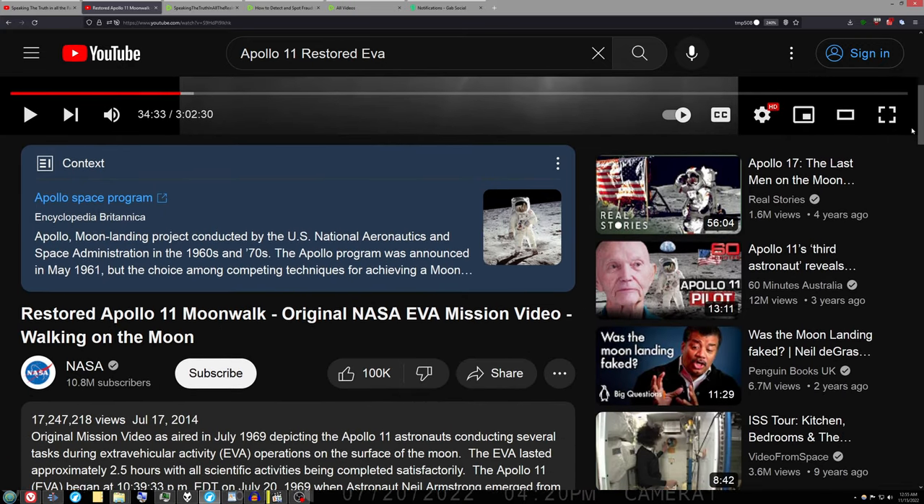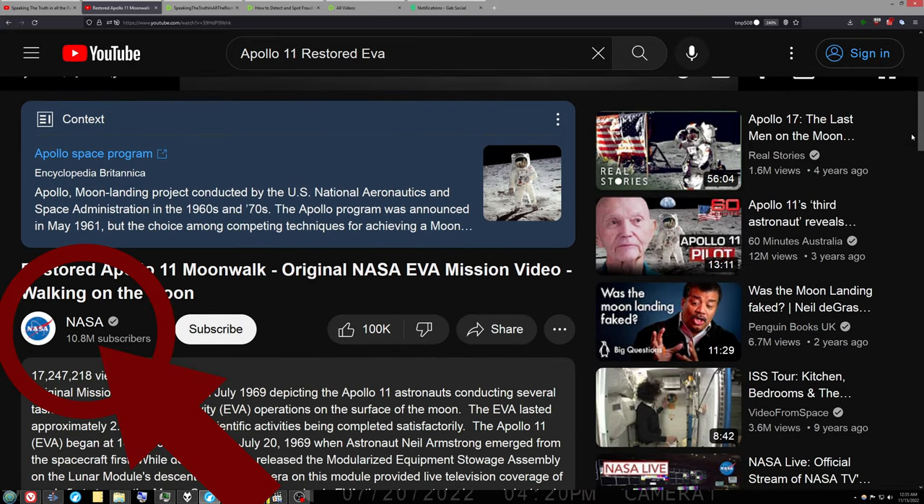This is the Apollo 11 moonwalk as featured on the government YouTube channel NASA. The timecode is added at the bottom for referencing on YouTube. No other modifications are made.